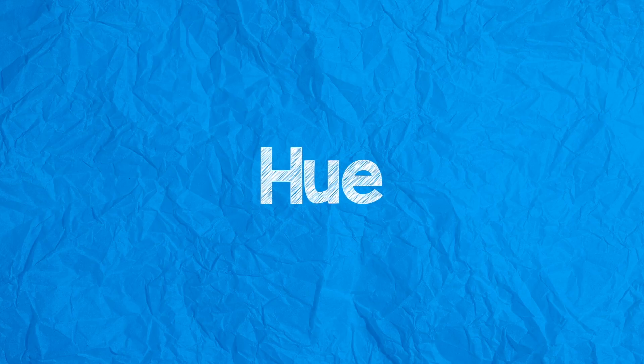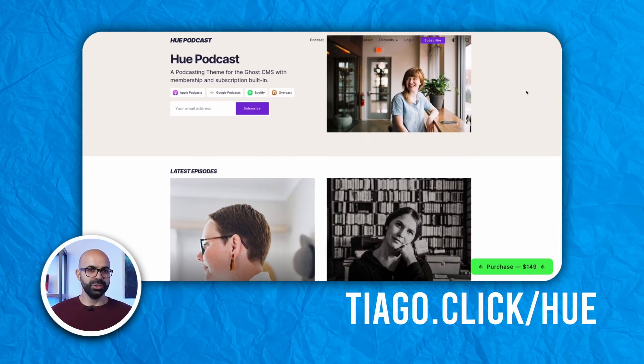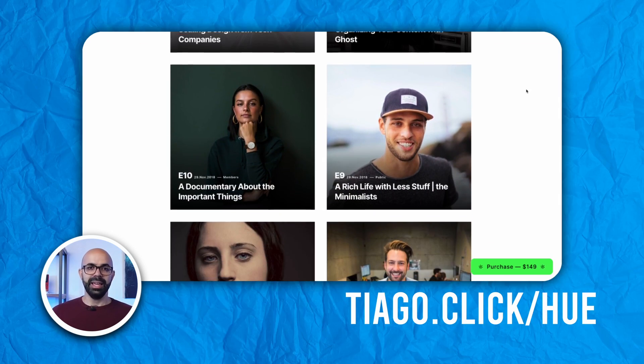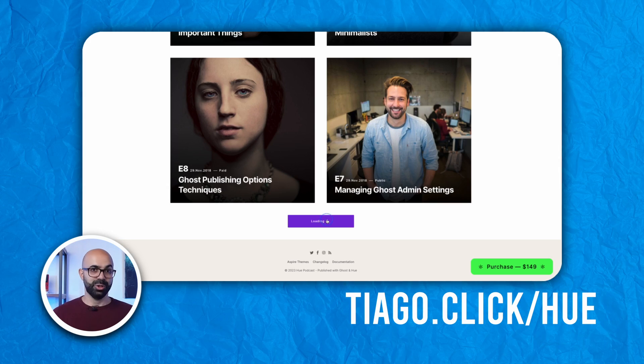Next we have Who, a theme specifically crafted for podcast websites, embracing large images on the homepage to show the episode's artwork. Its aesthetic is clean, modern, and gives the organized look of a professional podcast.